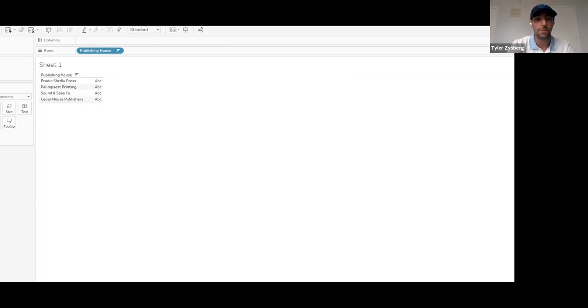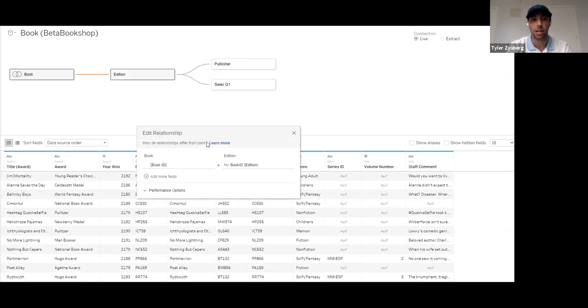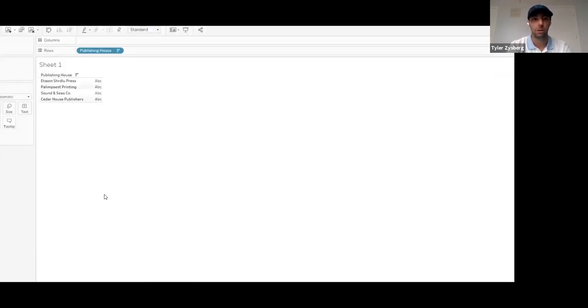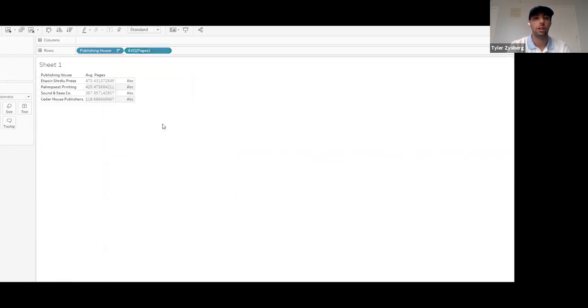In the new model, I've brought in the book table, edition table, publisher table, and sales table, and left all the performance options — many-to-many cardinality and referential integrity — exactly as they come by default. We bring in publishing house, then pages, change it to average and discrete, and filter it down. The average pages is 473.43. I can tell you with 100% confidence that this is the correct number — and we didn't need the LOD expression to get there.